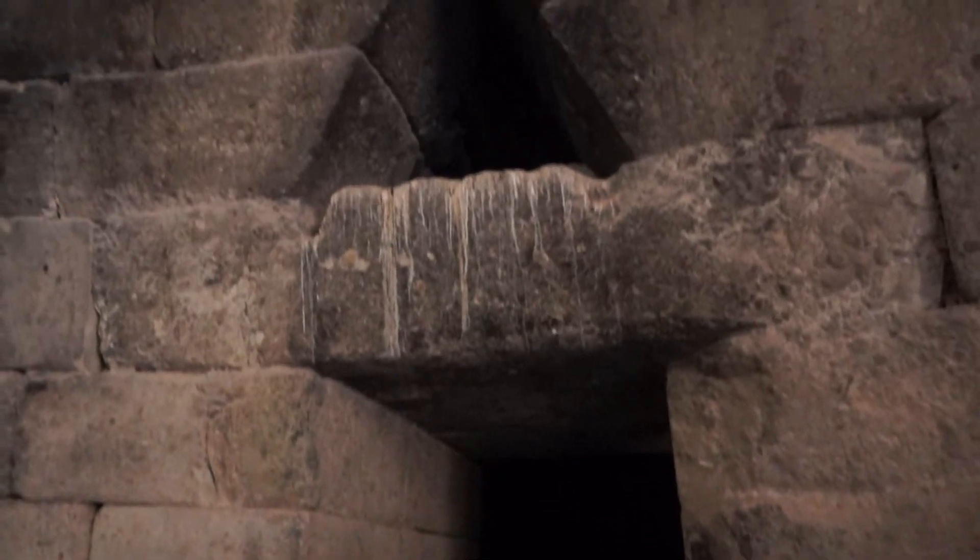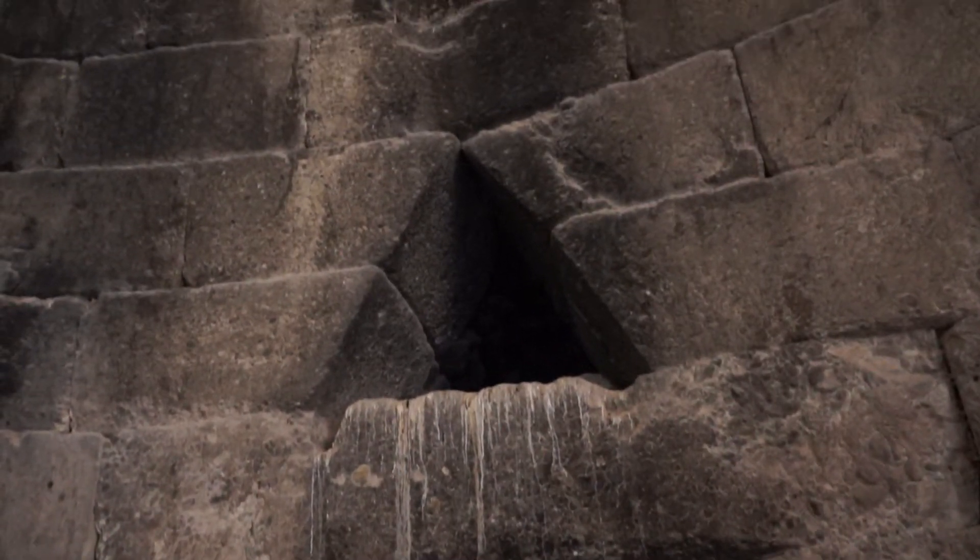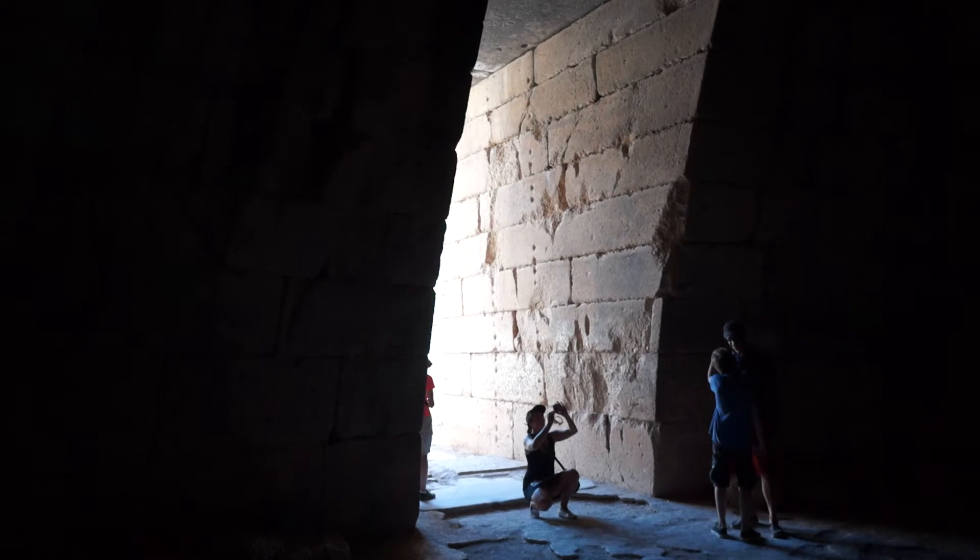One of the wonders of the world. Over each of the doorways is a lintel, and the triangle bears the weight and pushes the weight to the side. There's a huge entrance and above, of course, is another triangle.